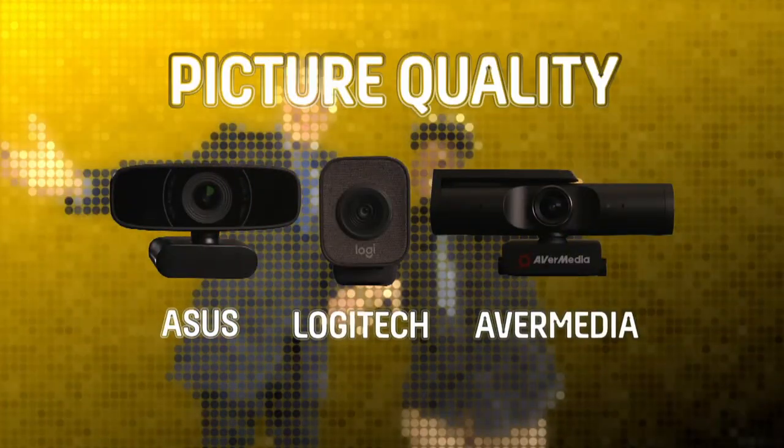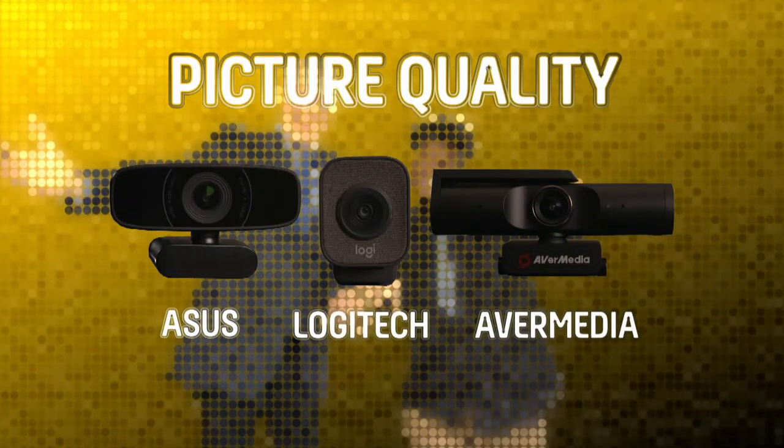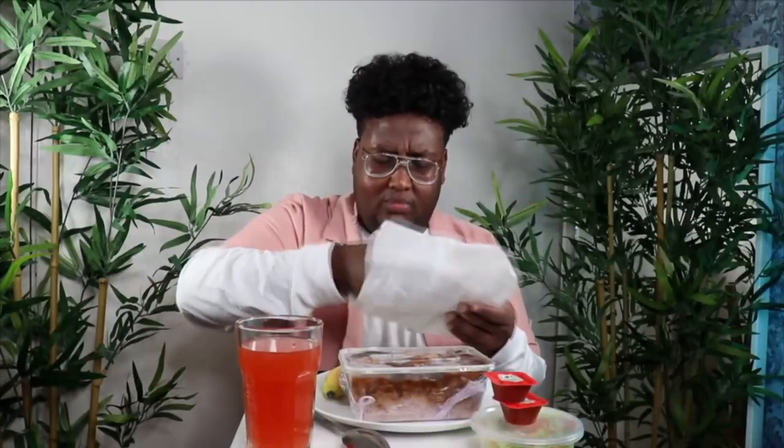Our first test is picture quality, and I'm going to help Akafi create our own take on a social media trend — the mukbang, or eating show — where YouTubers trough down large quantities of food for their online audiences. It's quirky and colourful, the ideal test of our webcams' video.